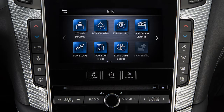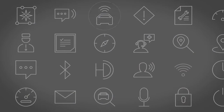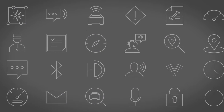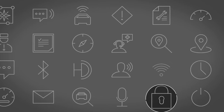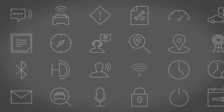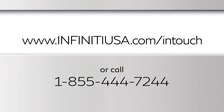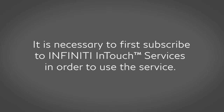Your vehicle may include Infinity InTouch connected features and services such as emergency SOS calling, automatic collision notification, Wi-Fi, remote services, and more. For complete information about your Infinity InTouch features and services, please visit www.infinityusa.com or call 1-855-444-7244. It is necessary to first subscribe to Infinity InTouch services in order to use the service.